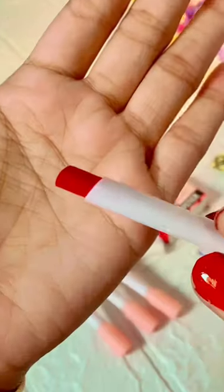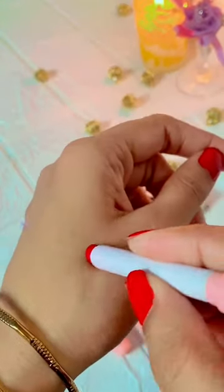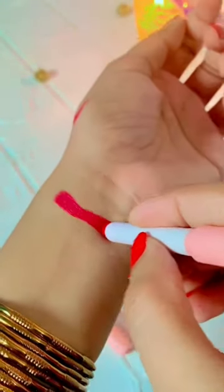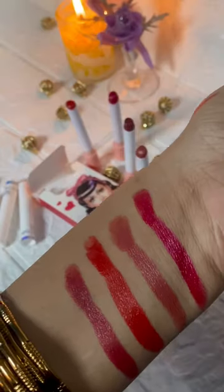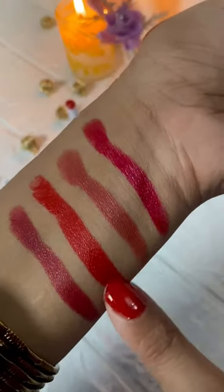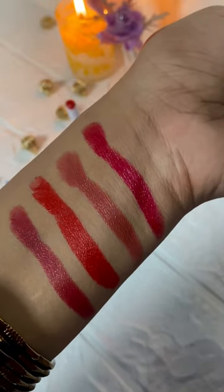Red and maroon type shades — so beautiful. These shades make you look more gorgeous and attractive. All shades are very amazing and gorgeous. Link in my description box, check it out!